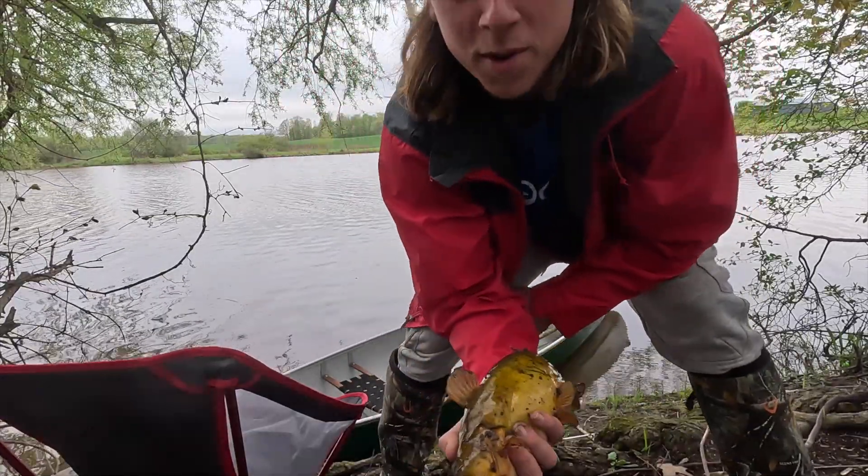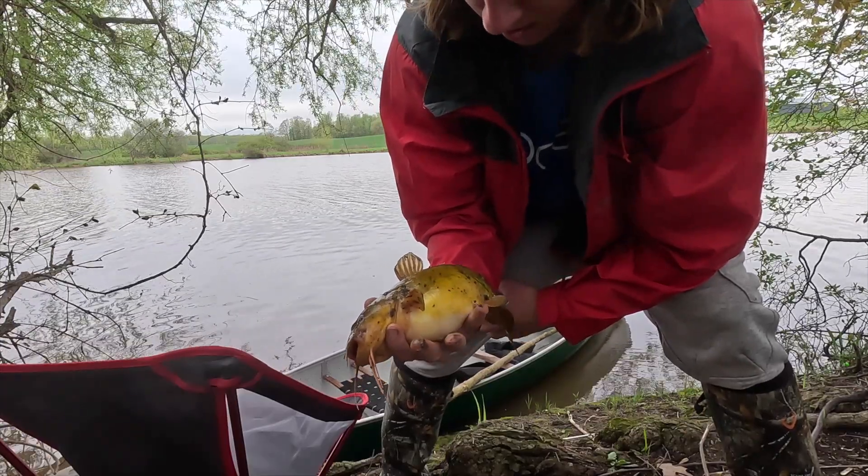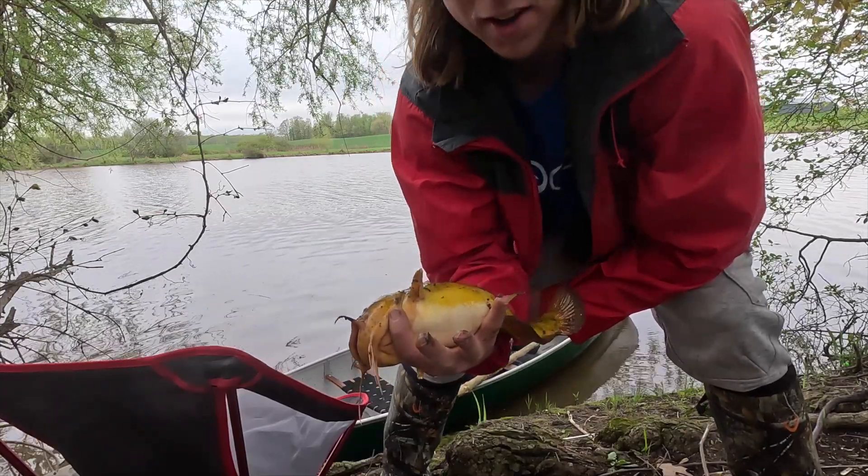There you go, it's fish number three. This one has a really big belly on it — I think it might be pregnant.